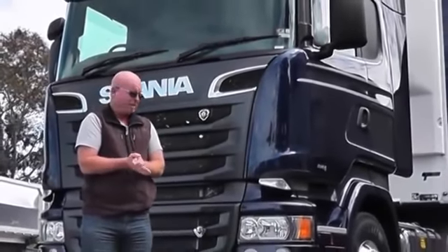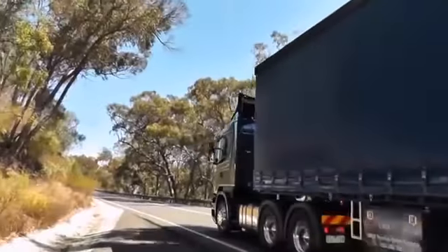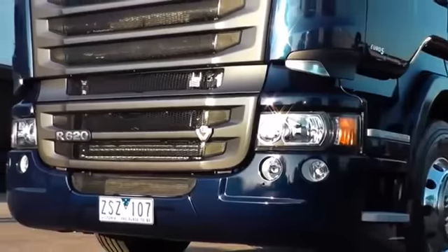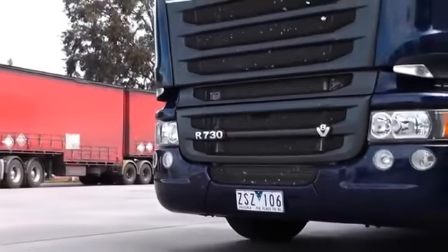I'm on my way to Melbourne from Brisbane. We've taken a little bit of a detour out through Outback New South Wales in three Scania R series: an R480, which is an SCR six-cylinder, an R620 V8, and of course the flagship R730 V8.